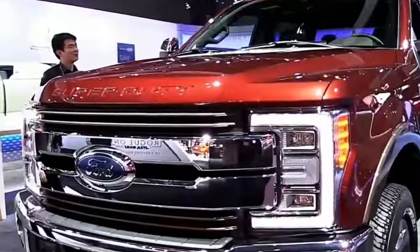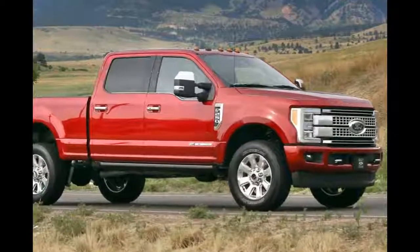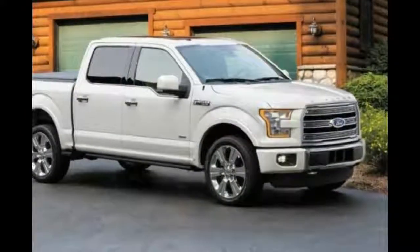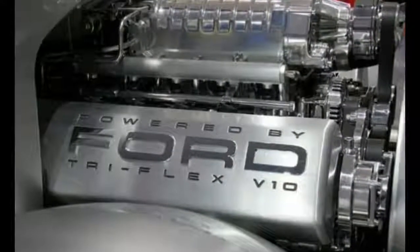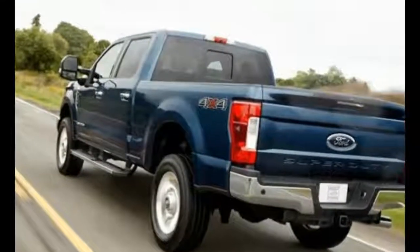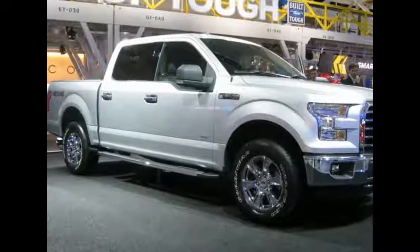Under the hood, the new 2018 Ford F-250 will be powered by a 6.2-liter V8 petrol engine and a 6.7-liter turbocharged V8 engine. The gasoline powertrain will be paired with a six-speed transmission and will deliver about 385 horsepower and about 405 foot-pounds of torque. The diesel engine delivers around 440 horsepower.